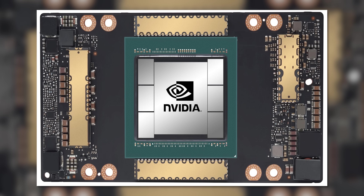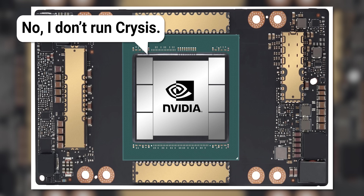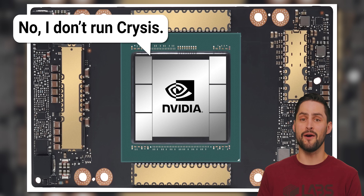So even though the A100 is called a GPU, it's built specifically for AI and analytical applications. As such, you can't realistically game on it — it doesn't even have a display out.